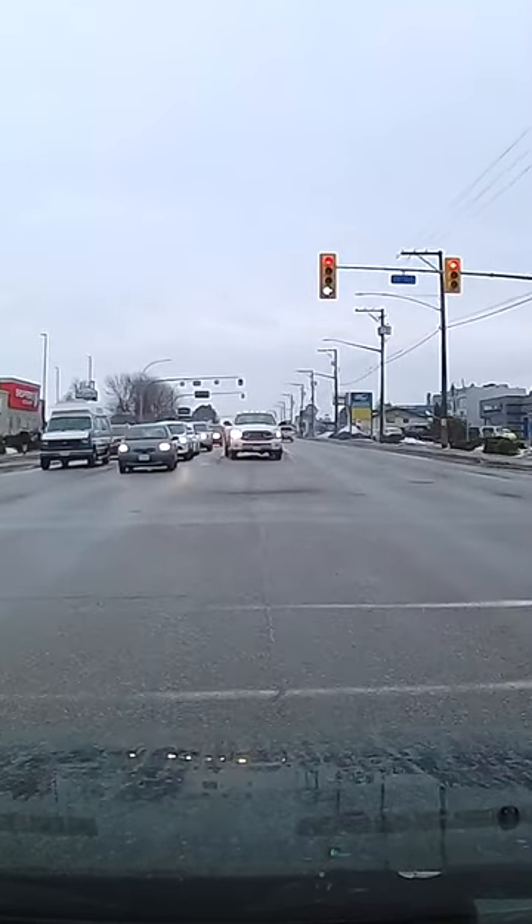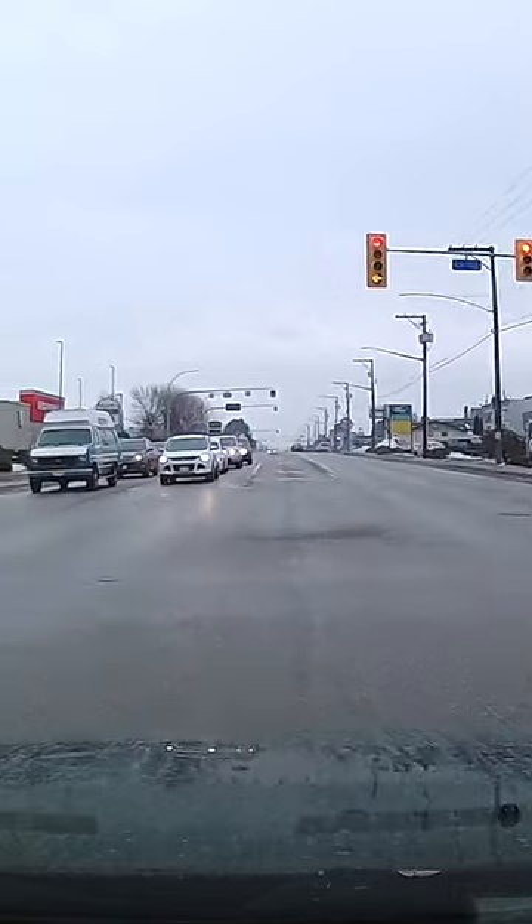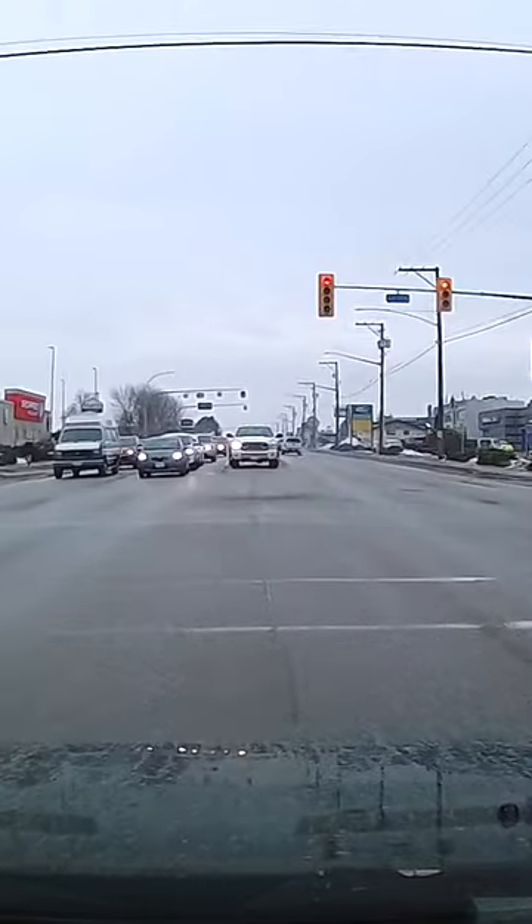Keep in mind, the right-of-way is always given. It's never taken. Therefore, to avoid a crash, you'll have to let the other driver proceed before moving through the intersection and turning left.